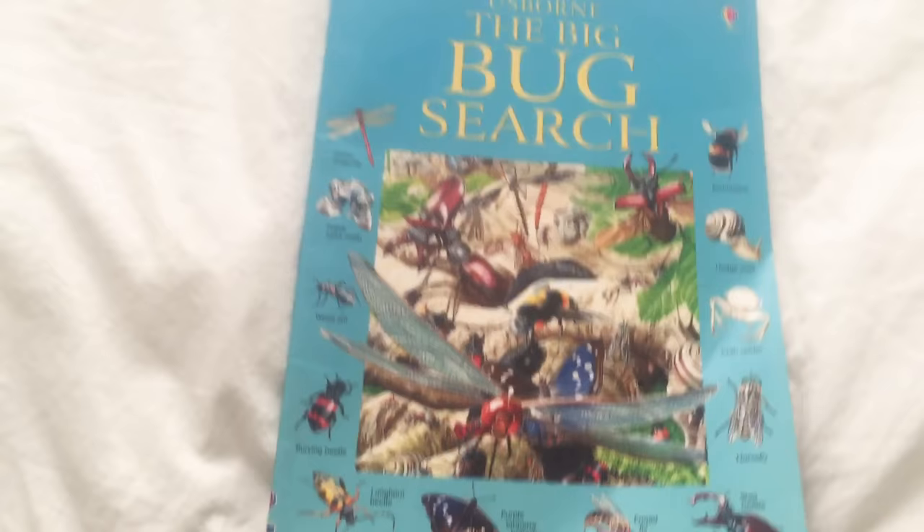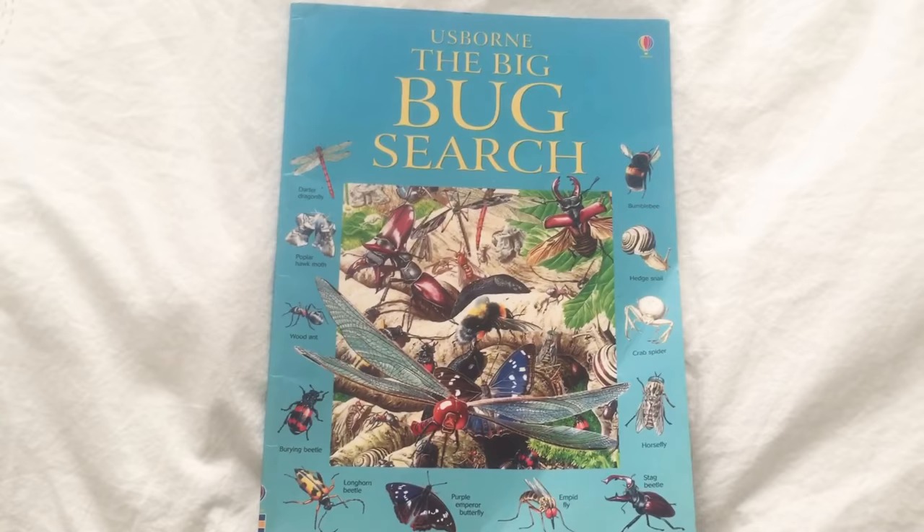And then you have a glossary back here. So this book is really cool. We got it off Amazon and it's called The Usborne Big Bug Search. Well, thank you guys so much for joining us at Rib Ribs Adventures. We post new videos all the time. Please subscribe — we'll see you next time.